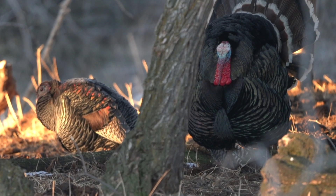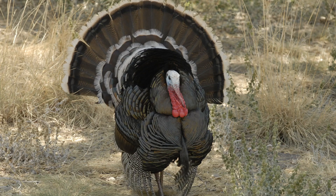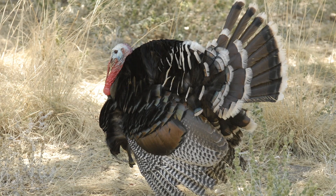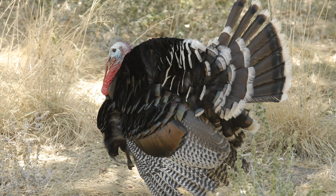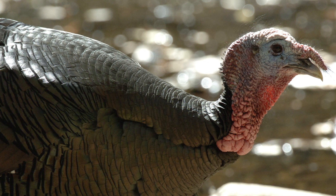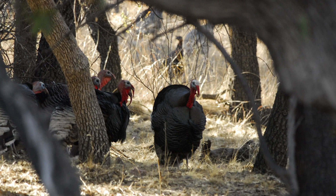They'll also have shorter beards and spurs due to the more mountainous regions they inhabit. Finally, the Gould's. The Gould's subspecies primarily resides south of the border down in Mexico, but can be found in small patches in southern Arizona and New Mexico. With snow white tip tail feathers and rump feathers, they have moderate coloration in their wings. They are long-legged like the Osceola, but gobblers can weigh anywhere from 20 to 30 pounds. Like the Merriam's, they have weaker gobbles, shorter beards, and have the shortest spurs of all five subspecies.